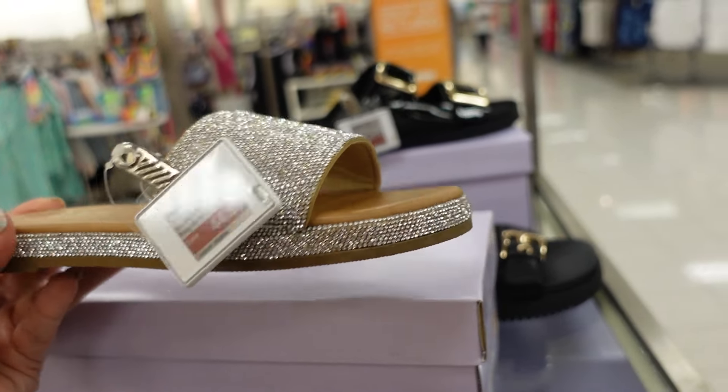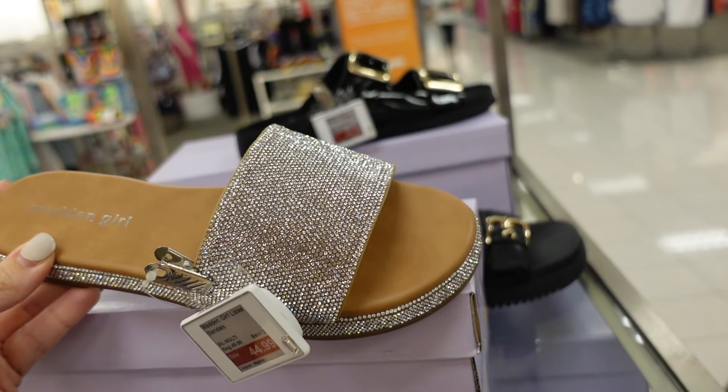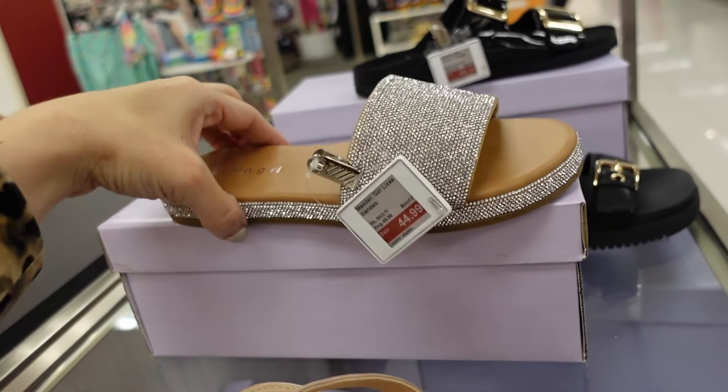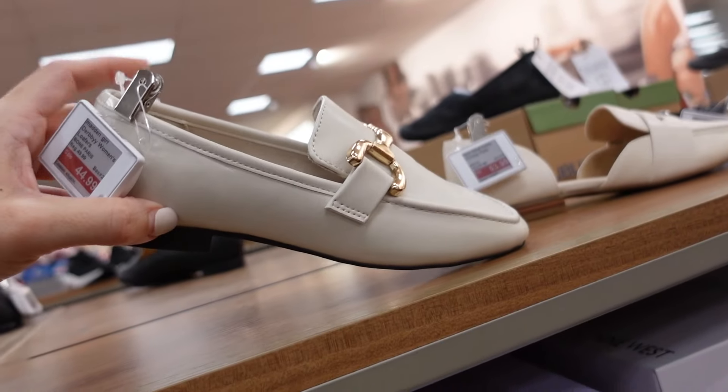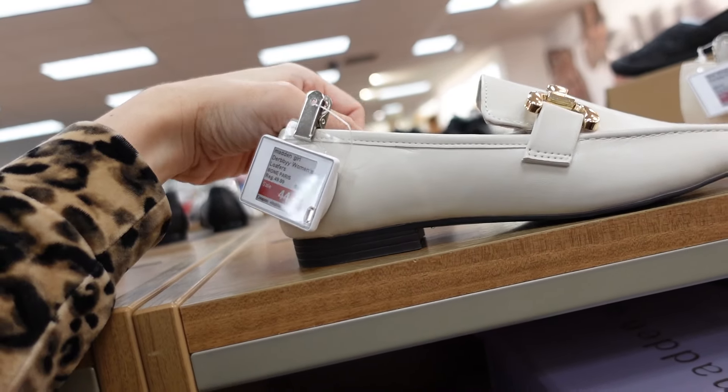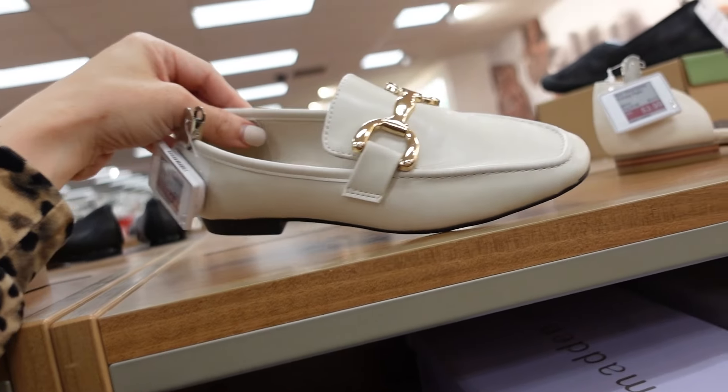Slides from Madden Girl — these have a little bit of a platform with the rounded toe and one strap. These are on sale for $44.99, regularly $49.99. New loafers from Madden Girl also on sale — they have that square toe with a little buckle. On sale for $44.99, regularly $49.99.